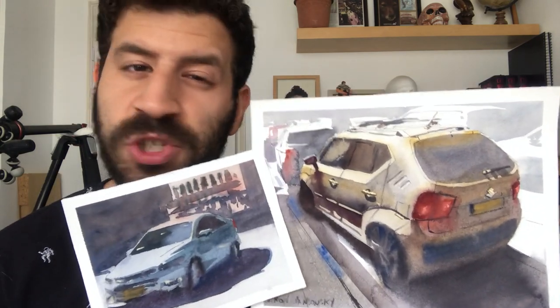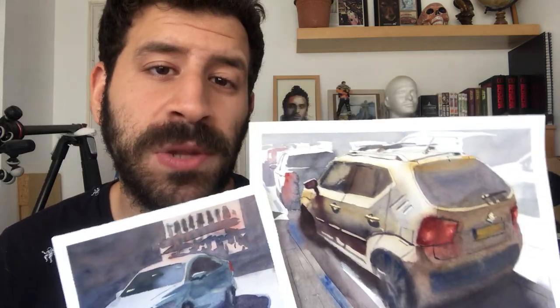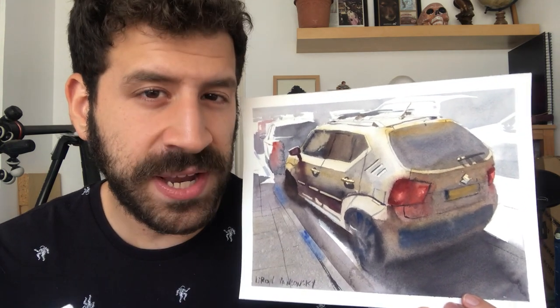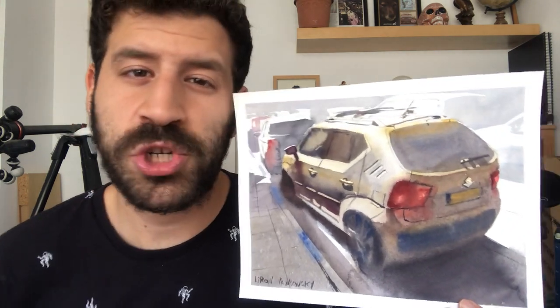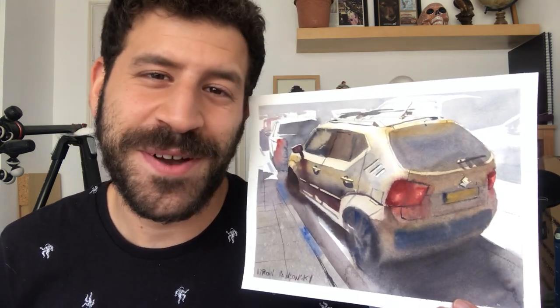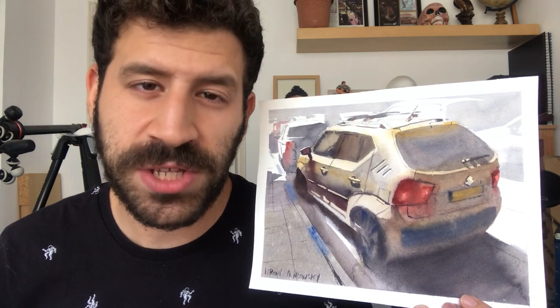If you want to learn how to paint like me, be sure to check out the Frustration Free Watercolor course — the link is in the description box below, where you'll also find all the tools I use, including what paper, what brushes, and so on. Let me know in the comments if there's a topic you want me to cover in a future video. I really appreciate you sticking around and watching, and I'll talk to you again real soon.